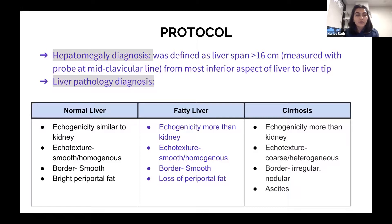In a normal liver, echogenicity would be similar to the kidney or less, the echotexture would be smooth and homogeneous, and the borders smooth. In fatty liver, because of fat deposition, echogenicity would be more than the kidney — showing up brighter. The echotexture remains smooth and homogeneous and borders are smooth, but you have loss of distinct periportal fat.